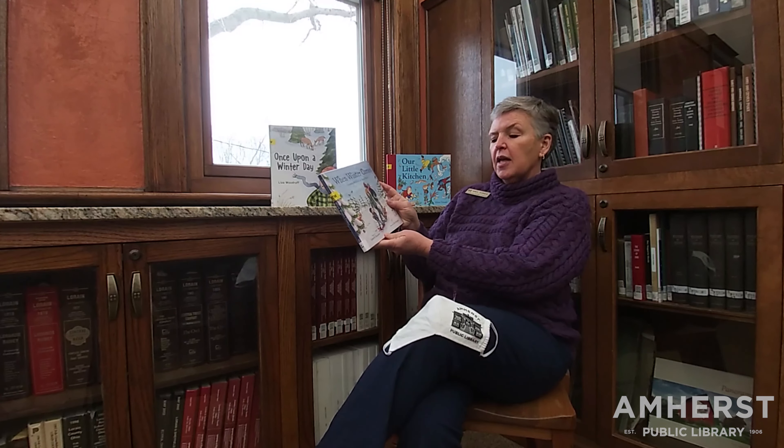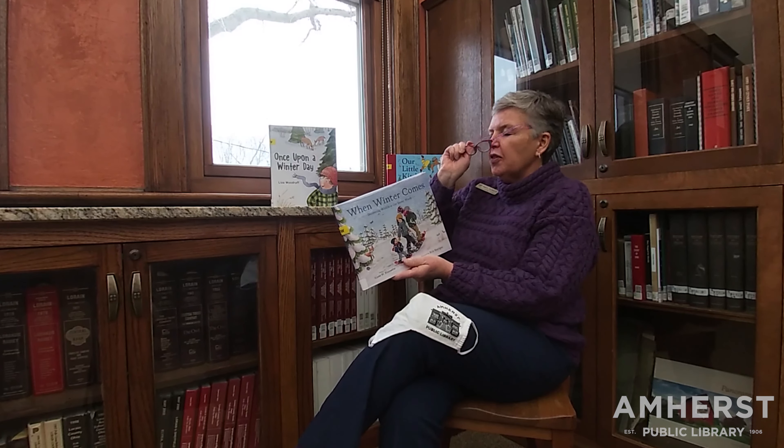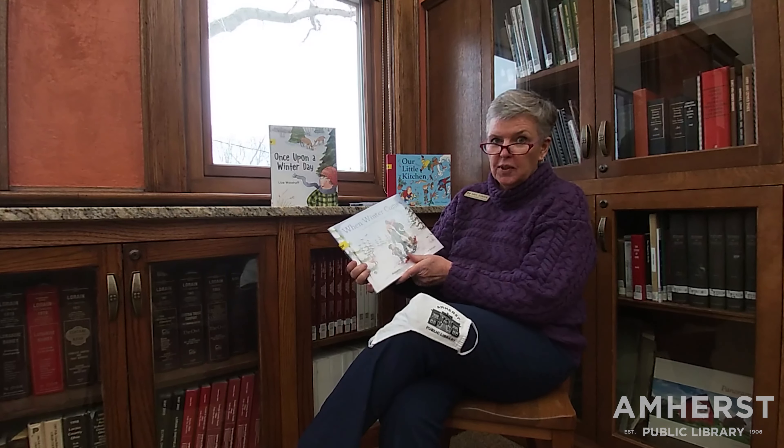The first one is called When Winter Comes, by Amy Bissonnette. This has really neat pictures about all the things that happen in the woods when it's wintertime.